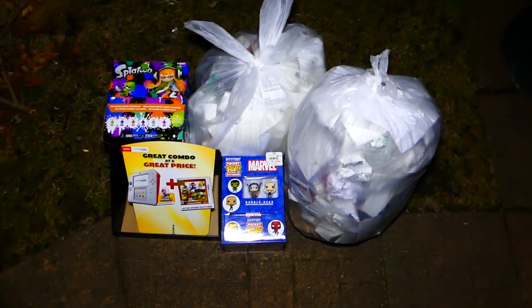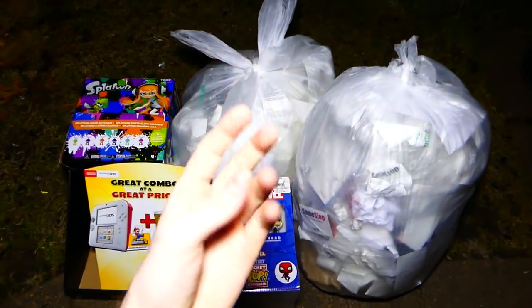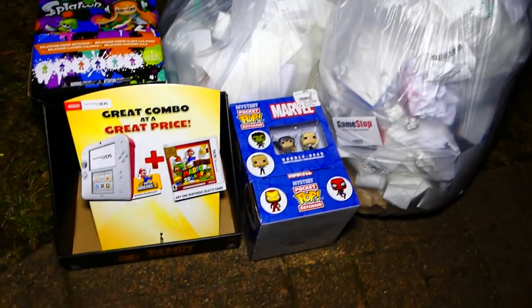Hey everybody, what's going on? Speedy Diver here, and this is night 430 of Game Stop Dumpster Diving. As you guys can see, there's actually a bunch of stuff already.